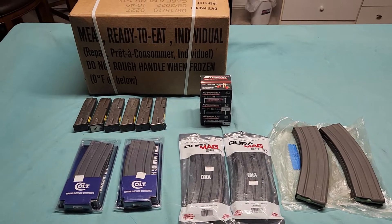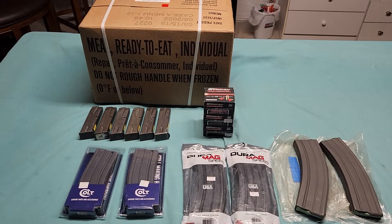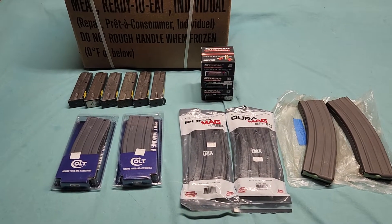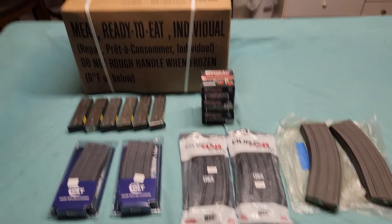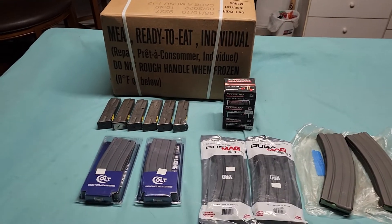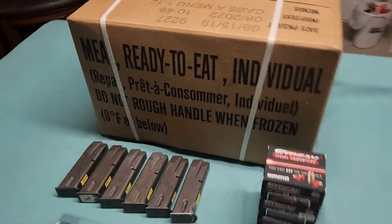This is a little update on some of the stuff that I got from the Tanner Gun Show 2022. Mostly just bought magazines, but I did manage to snag one case of MREs.